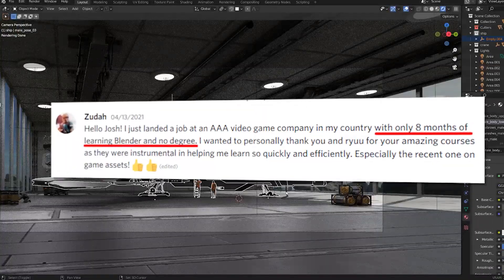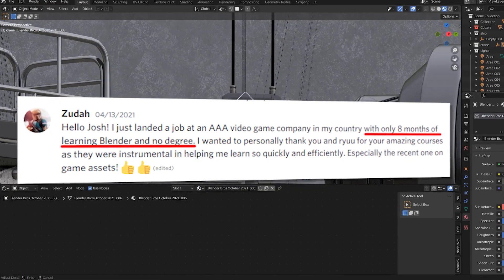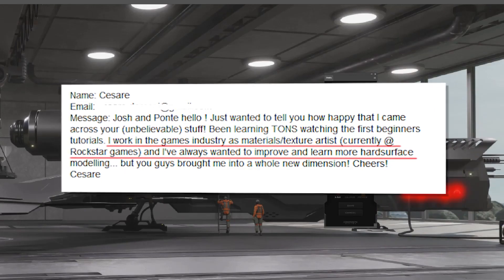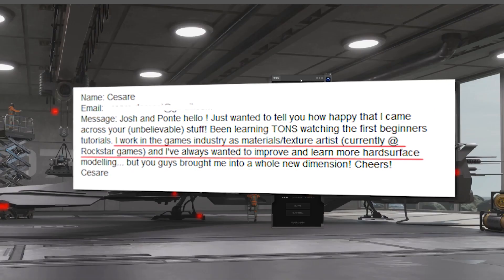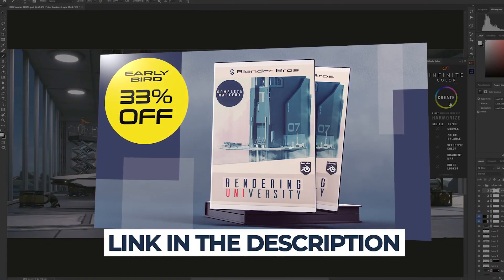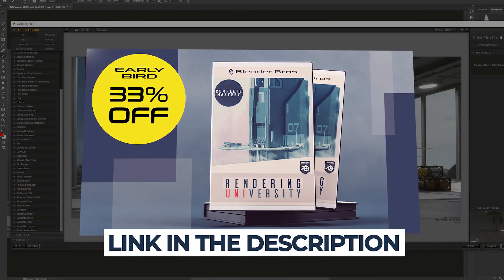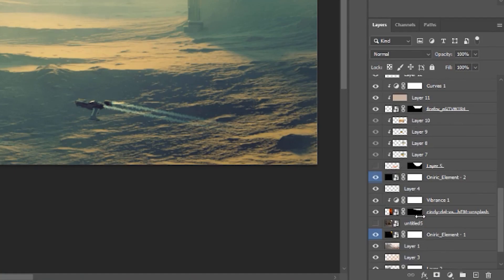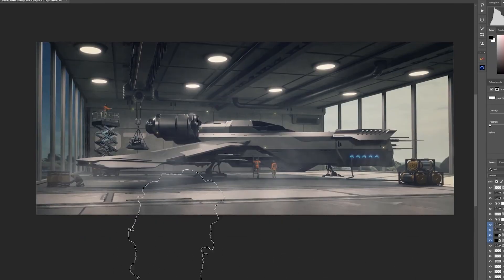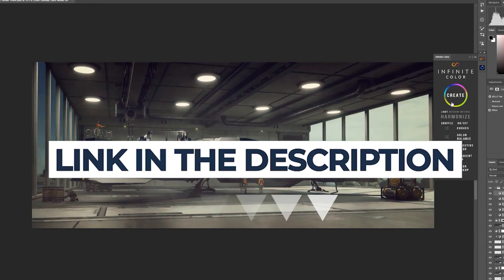We've had students go from zero experience in 3D to getting jobs in the game industry after just six months, and we've even had students get freelance and remote work in fields that they once dreamed of, just because they improved their design and presentation skills. And you can do it too. So head to the link in the top of the description and pick up your copy today for 33% off while the early bird period is still active. We know this is going to be a massive product and it's going to transform the way you look at 3D and approach your design and presentation skills. Click the link in the top of the description and we'll see you inside.